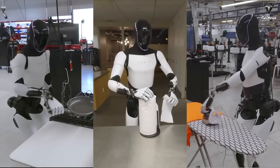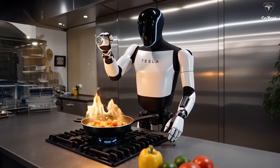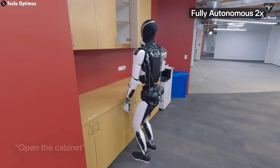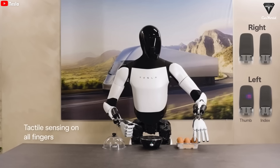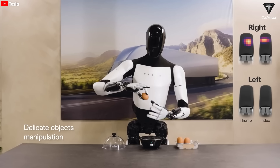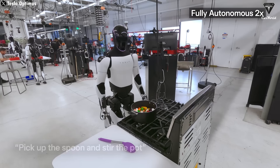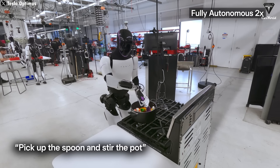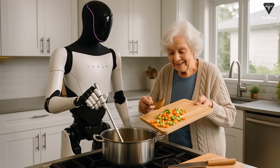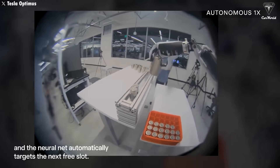The easiest way to visualize Optimus's potential is to place it in the kitchen. Cooking isn't just a sequence of basic motions — it's a comprehensive, real-world exam for a humanoid robot. Even a simple meal like bacon and eggs requires the robot to open the fridge, recognize ingredients, pick up an egg without breaking it, turn on the stove, handle a pan, crack the egg, add oil, stir properly, and time everything just right. Every step demands a seamless combination of dexterous hands, cognitive intelligence, and real-time action coordination. If Optimus can cook, that would mean it has truly crossed the threshold from being an industrial robot into becoming part of the human world.